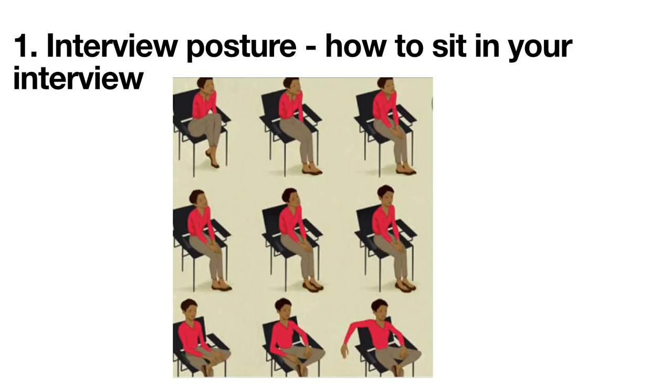Relax and lean slightly forward about 10 degrees towards your interviewer. This gives the message that you are both interested and involved. Leaning back makes you appear too casual, and leaning to the side can be perceived as not feeling comfortable with the interviewer. How you position your head also sends a message. Tilting your head very slightly to one side comes across as friendly and open, while keeping it straight comes across as self-assured and assertive.